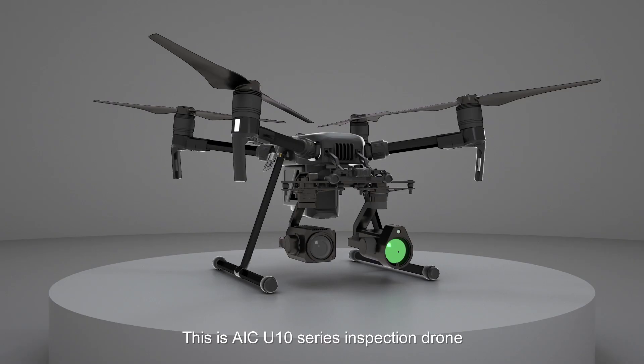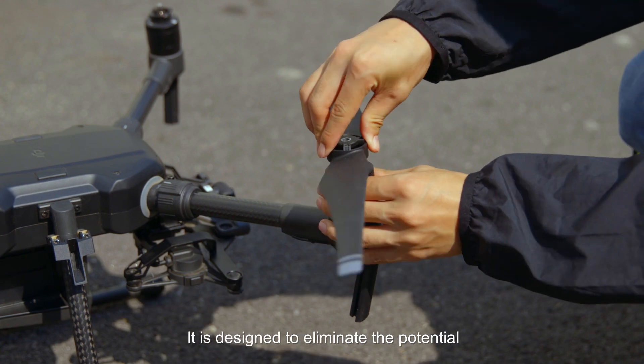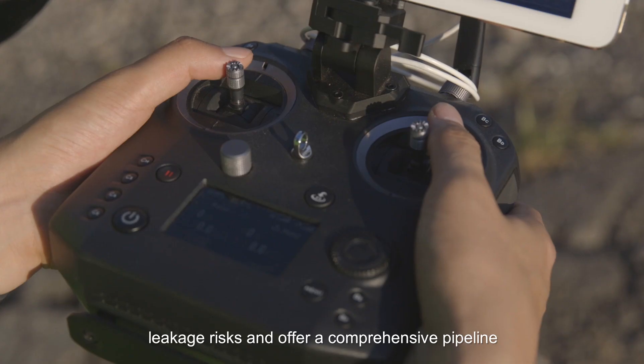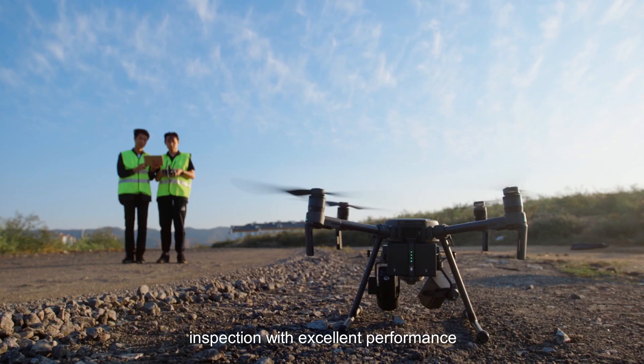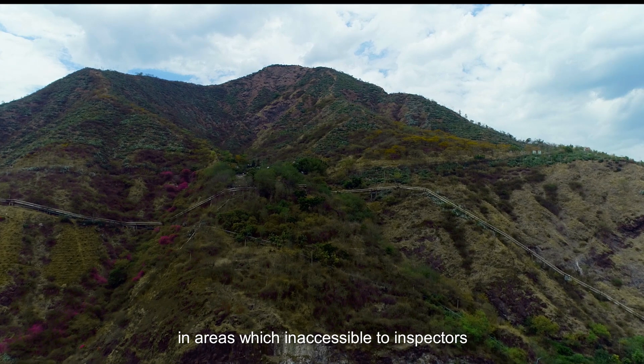This is the AIC UTEM series inspection drone. It is designed to eliminate potential leakage risks and offer comprehensive pipeline inspection with excellent performance in areas inaccessible to inspectors.